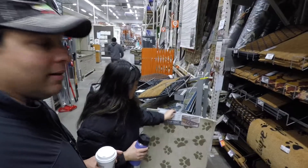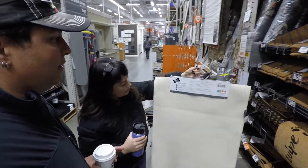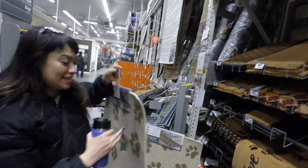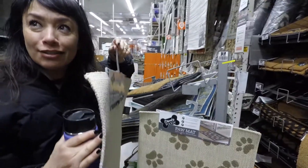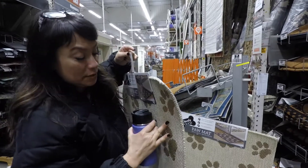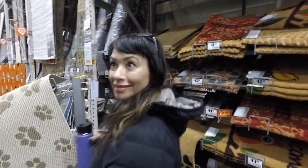Our dog has been sick — you saw the video — but his butt's better now. We were here last week and saw a dog mat. I cheaped out because I didn't know the price, but I did some research and found it's only $15. It has a sisal top and a non-skid back. Sisal — it's a type of grass. Anyway, we're getting this.